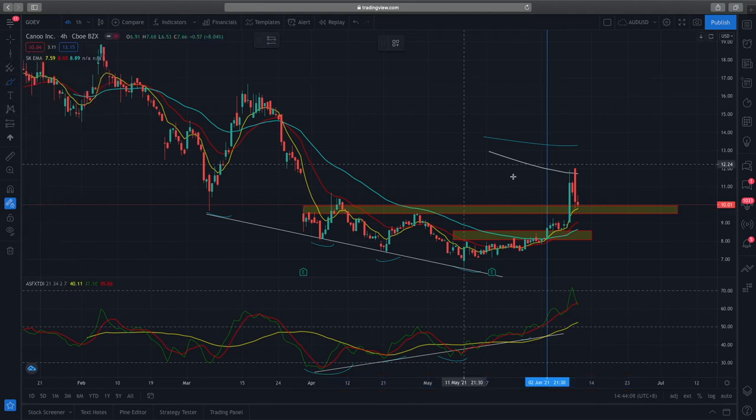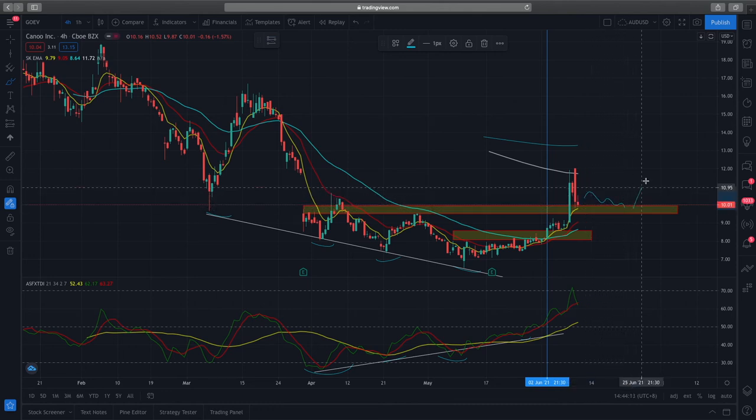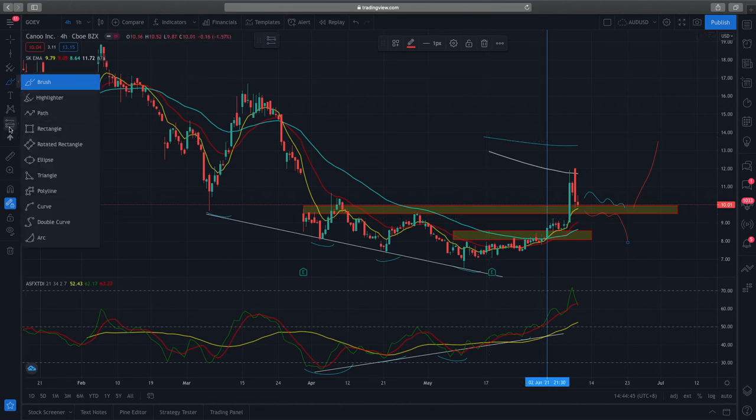Looking at the 4-hour time frame, there's a level of support here. I'm watching whether prices consolidate around this support and then move up, or whether prices break through and eventually break down. If prices do break through this support, I'll look at exiting my remaining position — which would be around break even or a small profit. If it moves up, I'll take profit at the next level; my call option has a strike of $15.